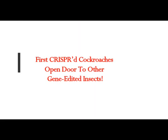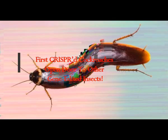CRISPR cockroaches have opened the door to other gene-edited insects. A new CRISPR technology has gene-edited cockroaches for the first time, and its creators believe it will work on more than a million other insect species too. If they're right, it could be used to control or eliminate pests and answer fundamental questions in biology.